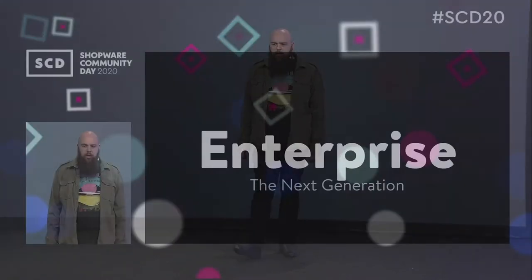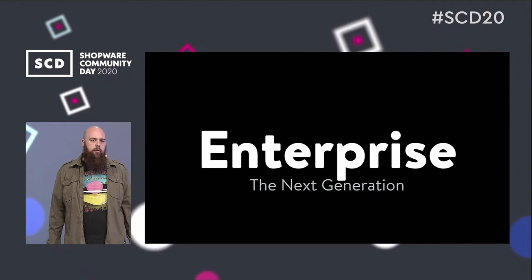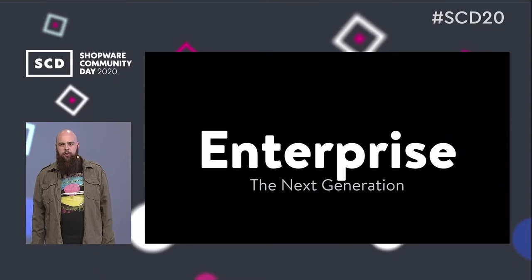Welcome to the first Shopware Digital Community Day. You might be excited to hear some news about our enterprise roadmap — this is basically the topic of my talk: Enterprise, the Next Generation. My agenda for today: first I will show you what we're currently working on, then I will continue with future projects, and at the end I will show you our vision and ideas for the future.